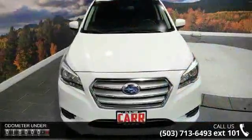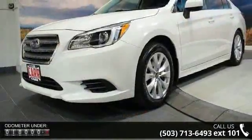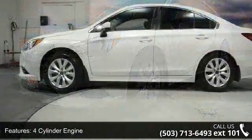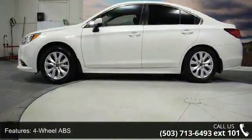Some of the top features included with this vehicle are 4-cylinder engine, 4-wheel ABS, 4-wheel disc brakes, AC, adjustable steering wheel, all-wheel drive, aluminum wheels, AM FM stereo, and auto-off headlights.